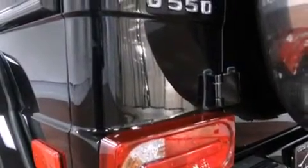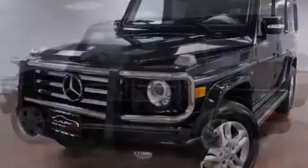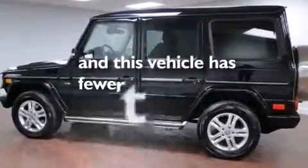Front side impact airbags, latch-ready child seat anchors, three-point rear seat belts, an auto-dimming rearview mirror, and this vehicle has less than 31,000 miles.